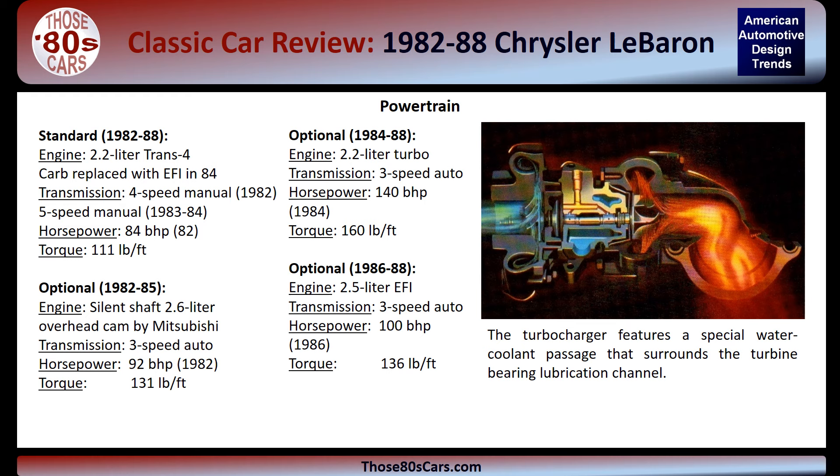There were many powertrain choices for the LeBaron. Standard was a 2.2-liter engine with carburetor in 1982 and 1983, replaced by fuel injection in 1984. A four-speed manual transmission was standard in 1982, and a five-speed manual became standard in 1983 and 1984. Due to low sales, it was dropped in 1985. From 1982 to 1985, you could order the optional 2.6-liter four-cylinder engine sourced from Mitsubishi. This was replaced by a Chrysler 2.5-liter four-cylinder option in 1986. Finally, for a big increase in power, a 2.2-liter turbocharged option was offered starting in 1984.